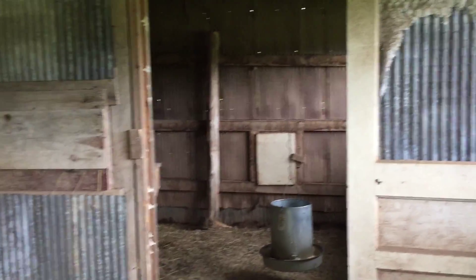So at night, once they get on the roost and it's dark, we close this door and then they're safe in there. There's chicken wire up there too, so nothing can get in and get them.